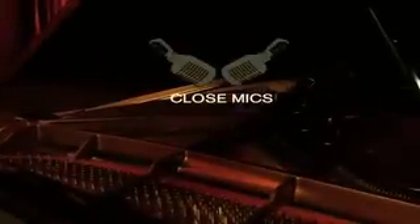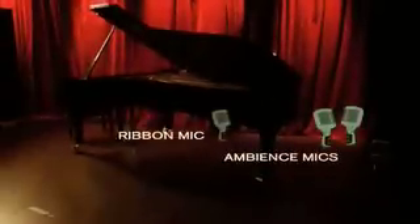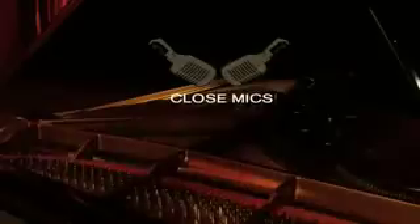Most piano libraries are recorded from one single position, which gives you one single piano sound. Reason Pianos do things a little differently. Our pianos were recorded from multiple positions — from the front, from over here, and from under here. With your piano completely surrounded by mics whose levels you control within Propeller Head Reason, you have complete control over your piano sound.